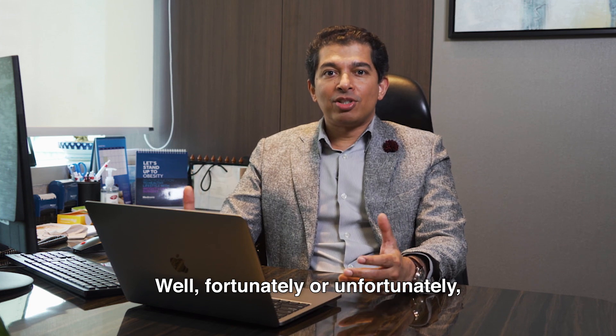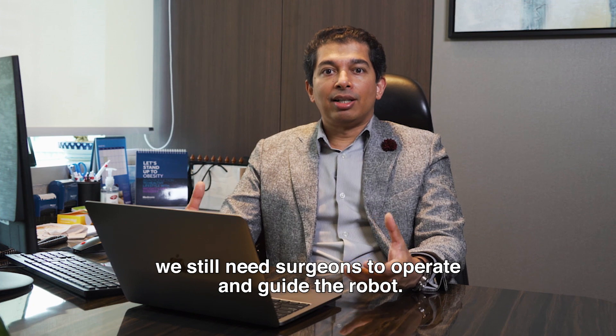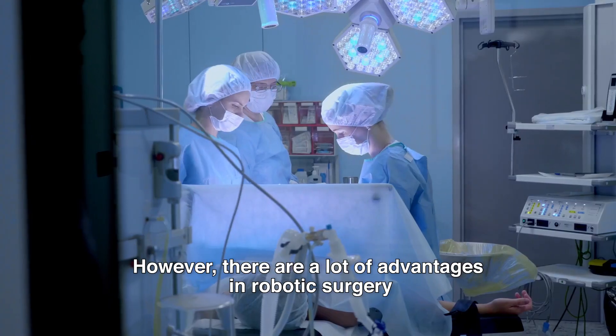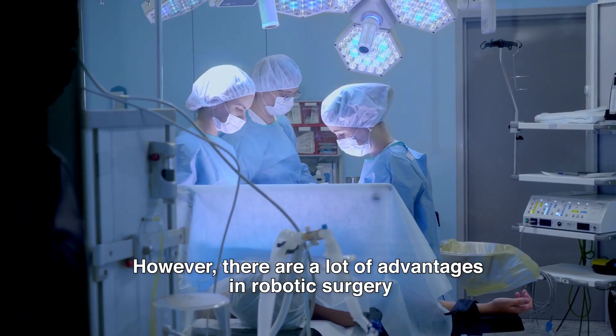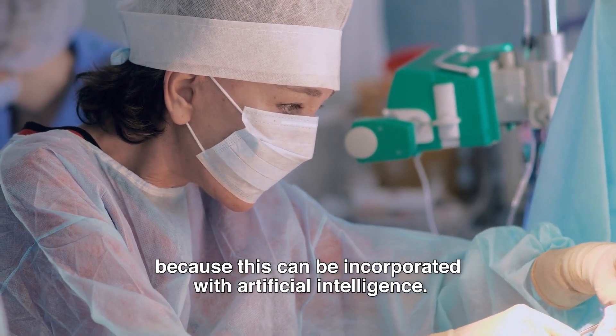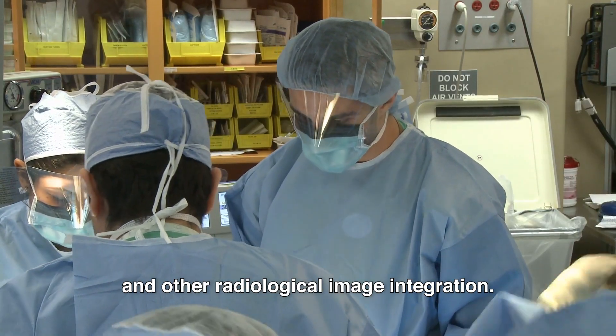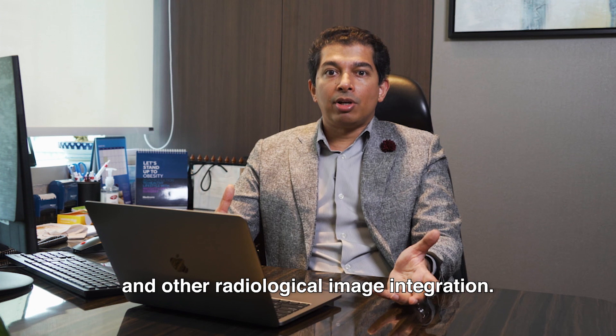Fortunately or unfortunately, we still need surgeons to operate and guide the robot. However, there are a lot of advantages in robotic surgery because it can be incorporated with artificial intelligence. It can also be incorporated with vessel navigation, CT scan and other radiological image integration.